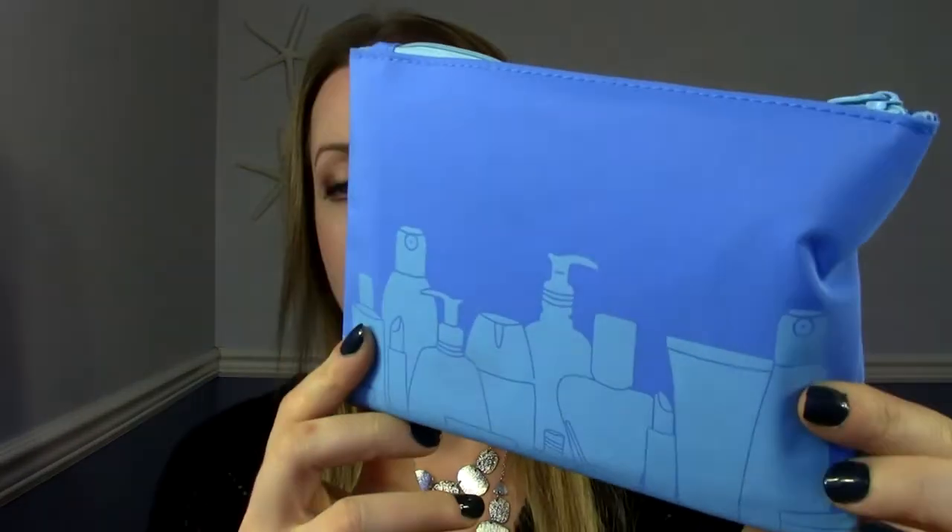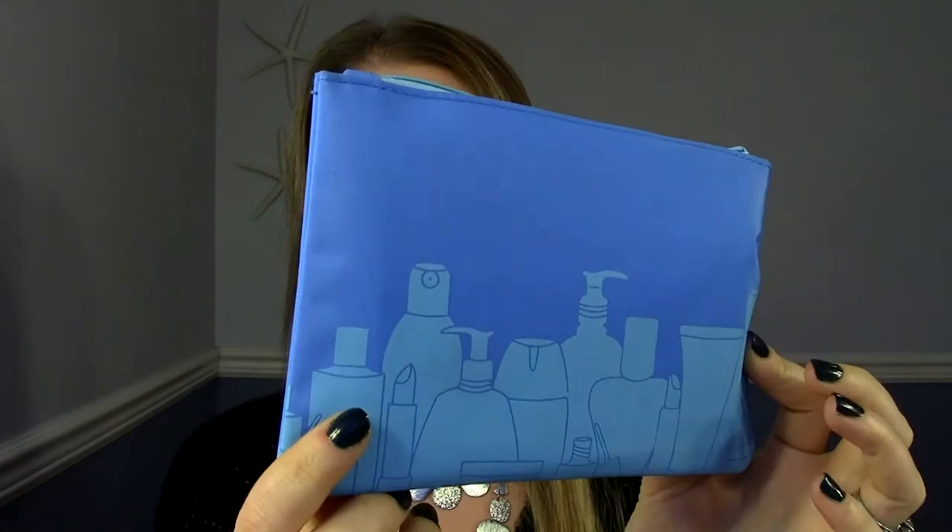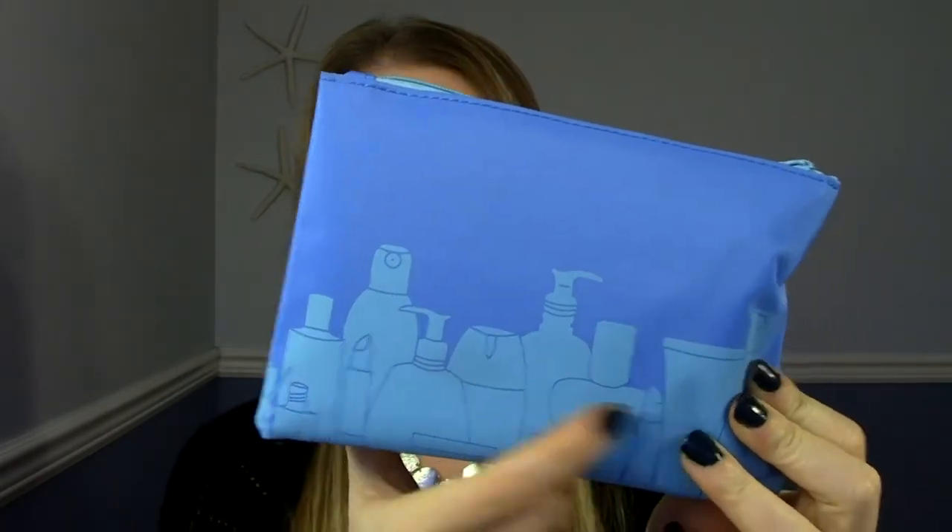This is what the bag looks like. Pretty sure everybody got the same bag — it's blue and it's got little cosmetic things on it. Not my favorite bag, but anyways, opening it up, there are five products inside. The first thing has a funky, plasticky scent to it actually. It's weird. It's just the card that it comes with, which tells you about the products and there are codes on there and stuff like that.